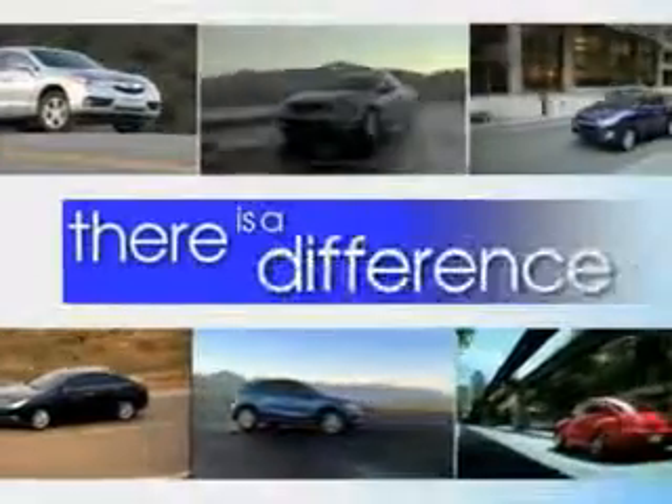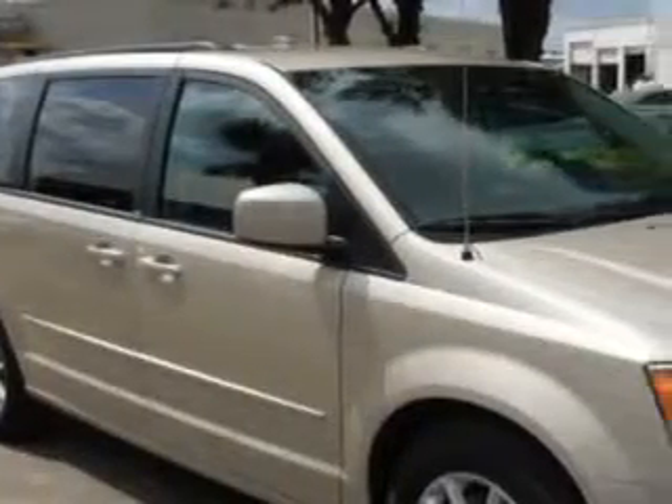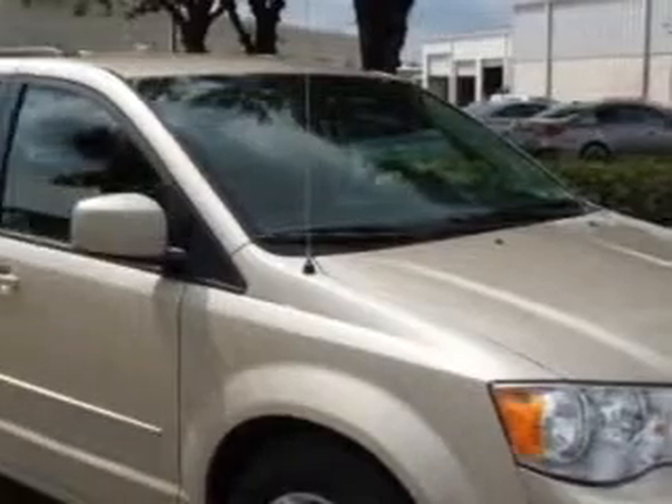When it comes to car buying, there is a difference. Experience excellence at any Jenkins dealership. Jenkins Hyundai knows you want more in a car. You expect the best from your vehicle.